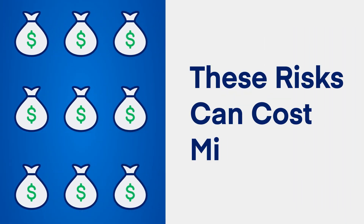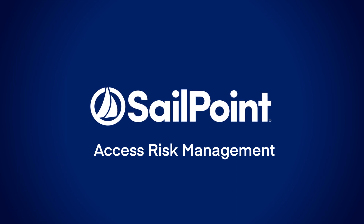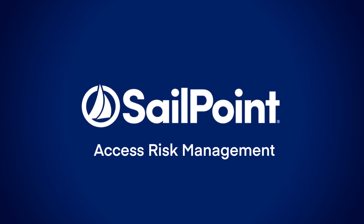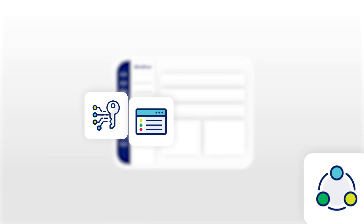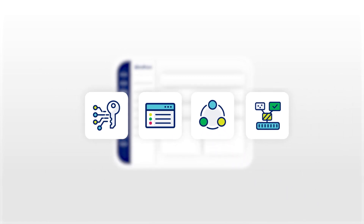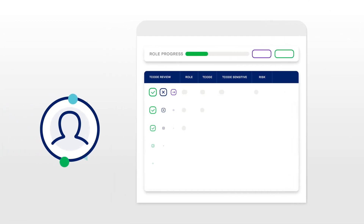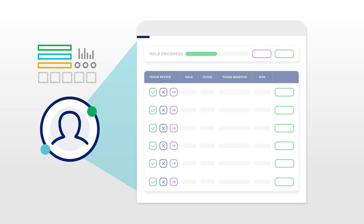These risks can cost millions. SailPoint Access Risk Management goes wide to govern access with enhanced AI for all of your applications as your first line of defense. Then it goes deep to show actual use by user, role, and business process. It enables you to gain complete and accurate visibility into user access risks, instantly in real-time.